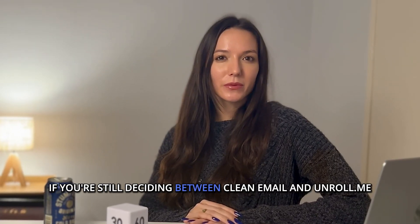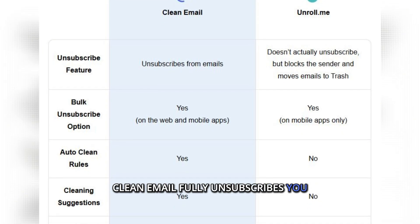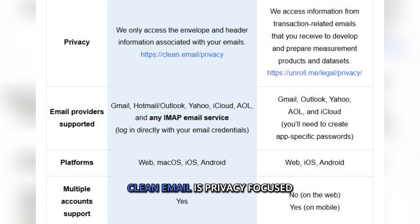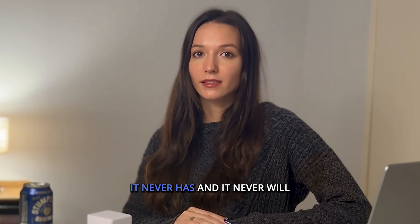If you're still deciding between Clean Email and Unroll.me, here's a quick comparison. Clean Email fully unsubscribes you, while Unroll.me only hides emails. Clean Email includes auto-clean rules; Unroll.me does not. Clean Email is privacy-focused and does not sell your data — it never has and it never will.